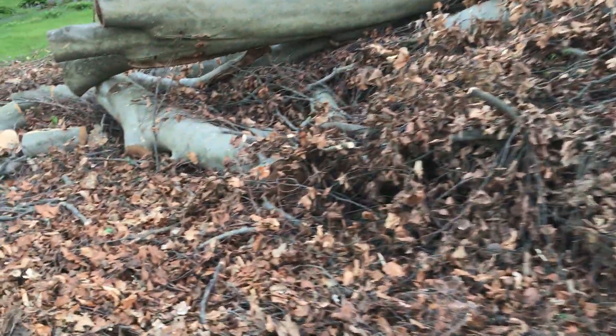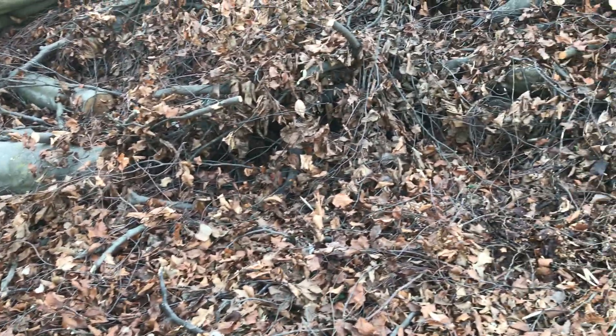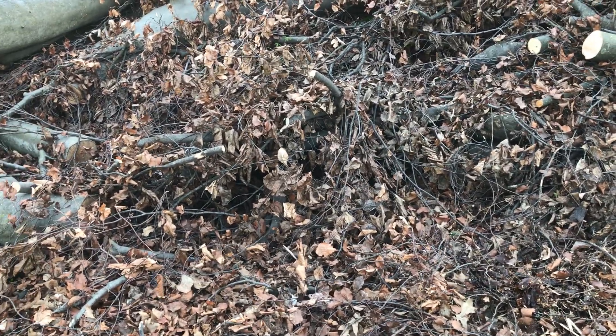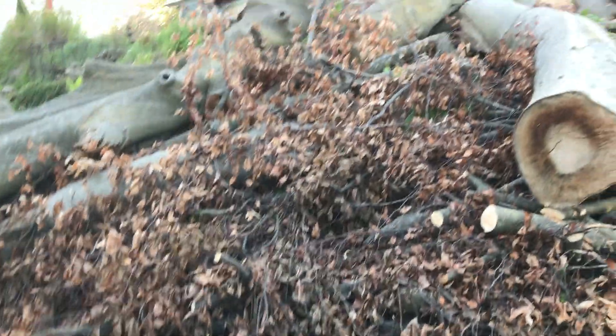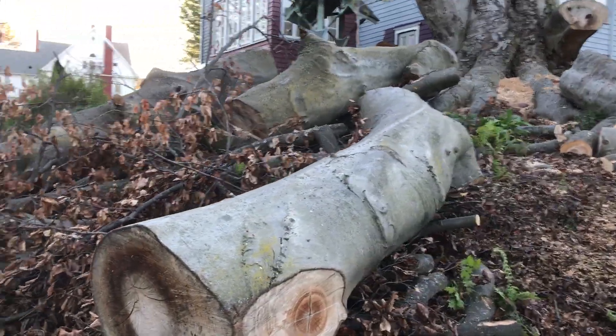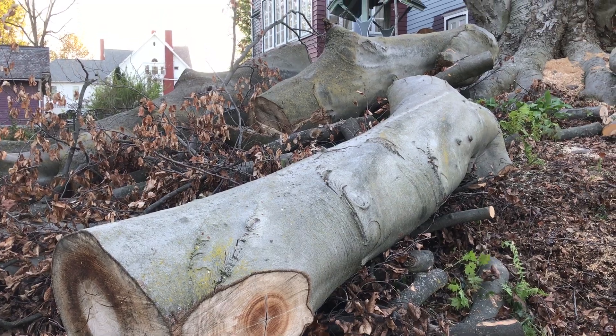I'm trying to pull all the branches out and all the firewood — there was a lot in here. I think we threw a whole bunch in here just to clear it off the sidewalks. I'm gonna have to be careful because a bunch of these are really big and they're gonna move as I'm cutting.